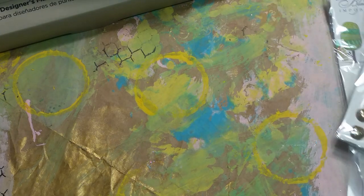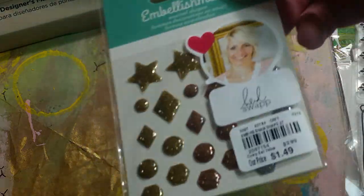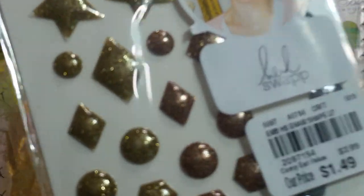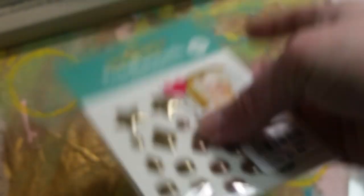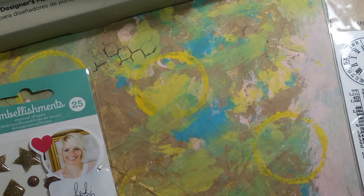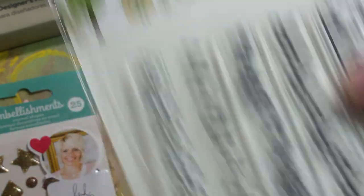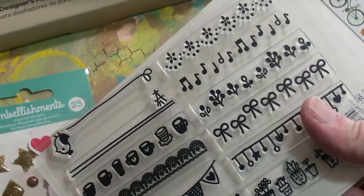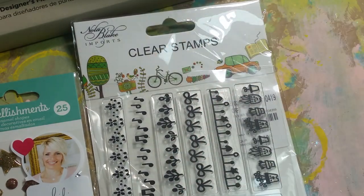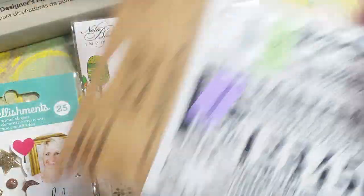I had a couple of things from Tuesday Morning. They had a whole bunch of these, but I didn't get all the colors — just the gold, a silver, and that brassy looking color. And this stamp set from Nola Blake — the border ones. On their end cap they had the clearance stuff, rub-ons, so I got those.